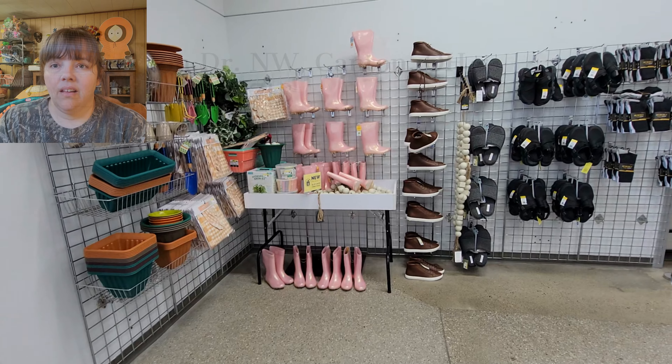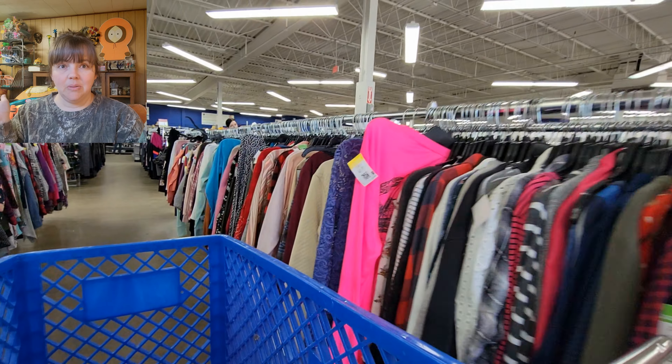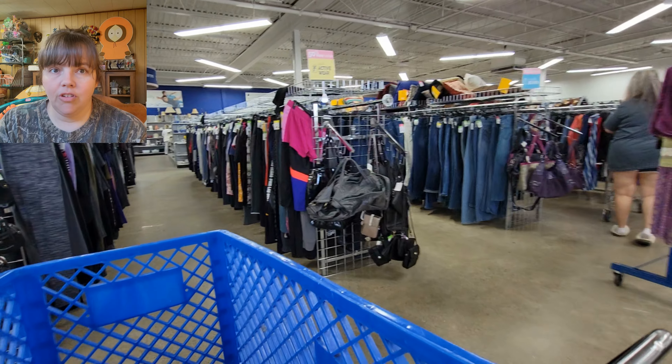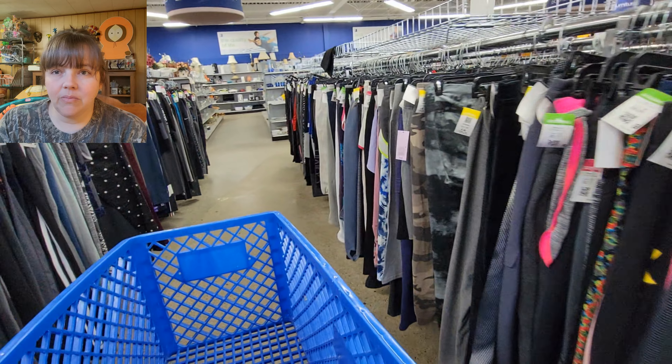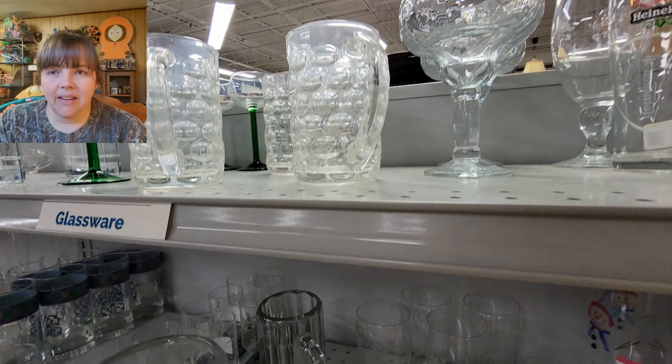We're at another Goodwill up in Canton — I think the road is Fulton Road, but I'll put the address as I walk in the store. I've never been to this one either, so I'm very excited. Right inside the doors: great big store, tons of clothes. Still not as big as the one in Finley, but huge. I went straight back to the hard goods.